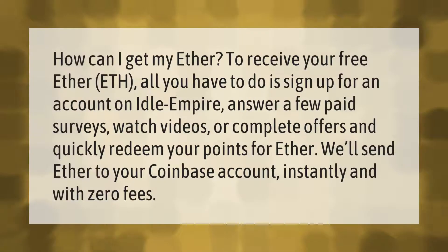To receive your free ether, all you have to do is sign up for an account on Idle Empire, answer a few paid surveys, watch videos, or complete offers, and quickly redeem your points for ether. We'll send ether to your Coinbase account instantly and with zero fees.